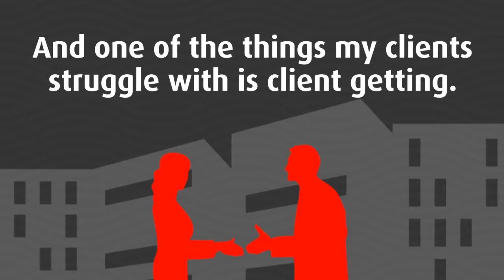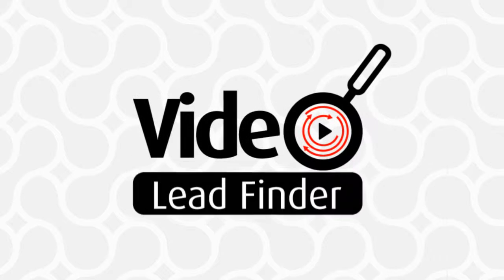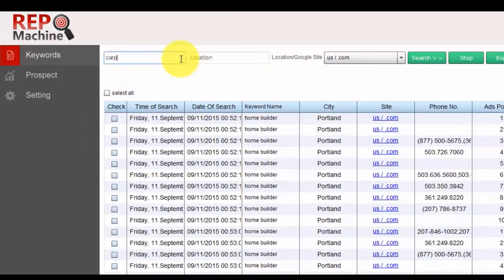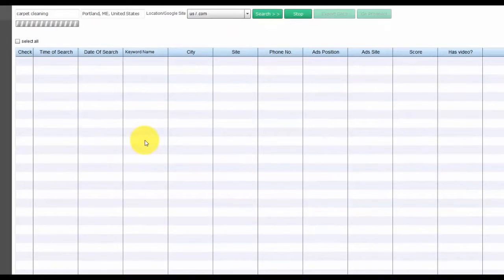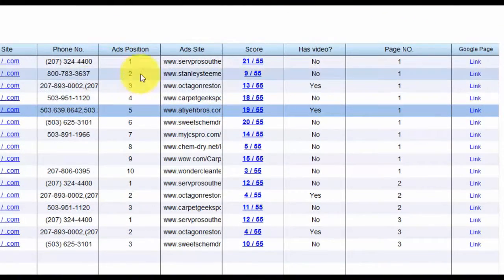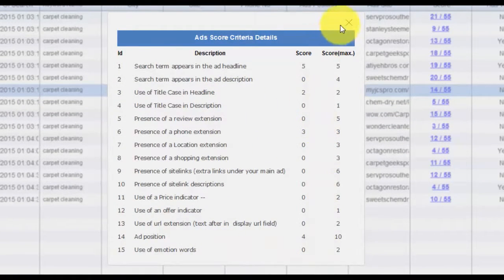I know personally my subscribers love anything to do with local video marketing, offering video marketing services to local businesses. And one of the things my subscribers struggle a lot with is client getting. Whenever I offer them something that helps them with this, they go crazy over it. What Video Lead Finder does is not only speed up the client getting process for your customers, but make it possible for everyone. You enter your terms in here, select what Google region you want to use, and hit search. Video Lead Finder will dig out all the top leads and put them into a database for you. This takes a couple of minutes, so we'll skip to the end so you can see the result.